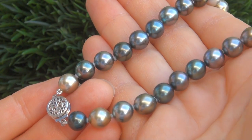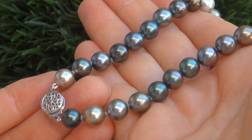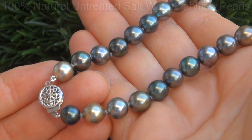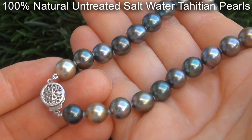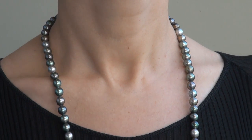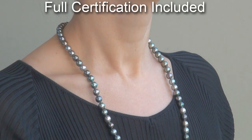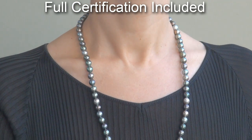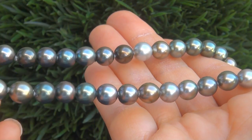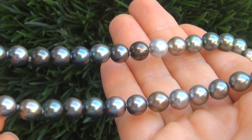Our gemologist checked and verified every aspect of the necklace and confirmed these are 100% natural untreated saltwater Tahitian Pearls. Included with the item is a Certified Jewelry certification that documents the authenticity, quality, and characteristics of the necklace with an estimated high-end retail price of $16,251.